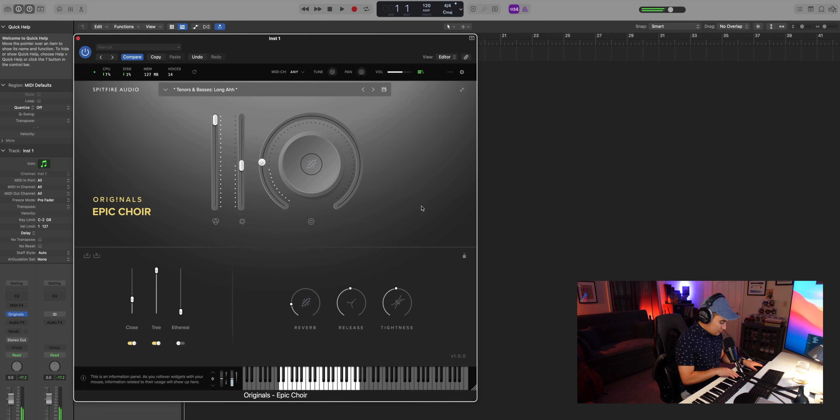Then we have the tenors and basses MM preset — just such a delicate sound.